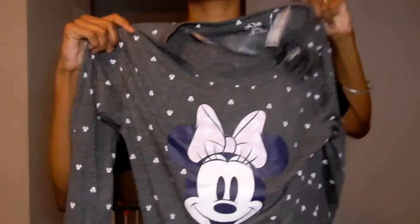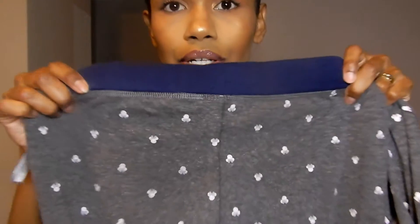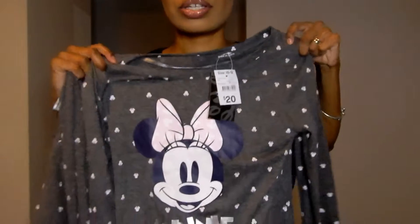The first thing I'll show you are these Minnie Mouse pajamas. It comes with a top and these bottoms with the Minnie Mouse symbol and the shirt. Minnie Mouse is so cute. I love Disney and I'm in the size 10 to 12.